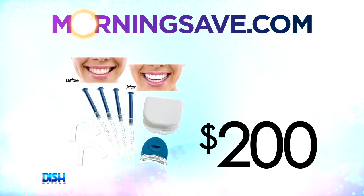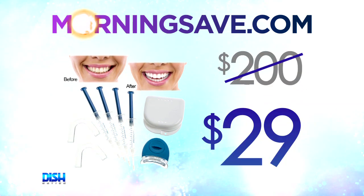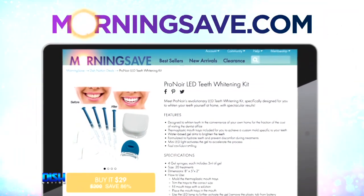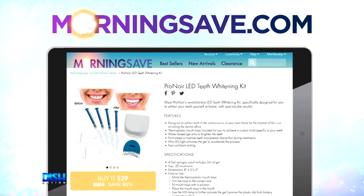I like this in my mouth here, Craig. How much is this? Check this out — usually the Pro Noir LED Teeth Whitening Kit will cost you about $200, but for our Dish Nation viewers, it's only $29. Ooh, $29! If you have something to smile about, just go to MortaSafe.com and tell them Dish Nation sent you.